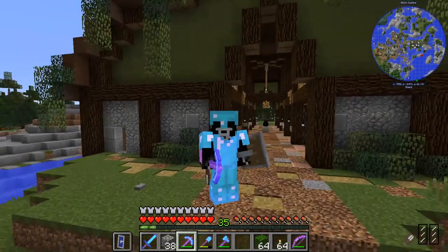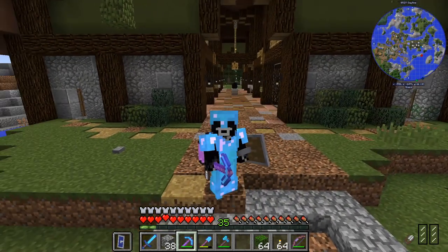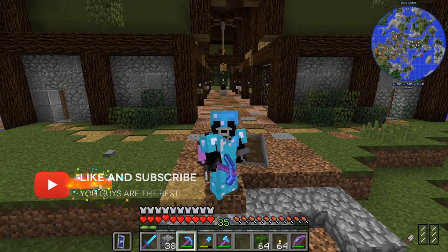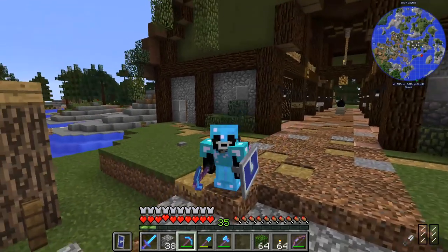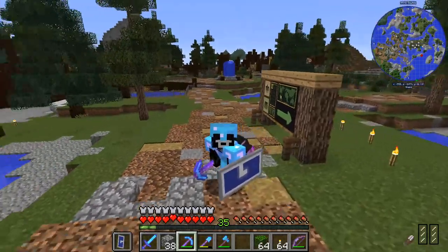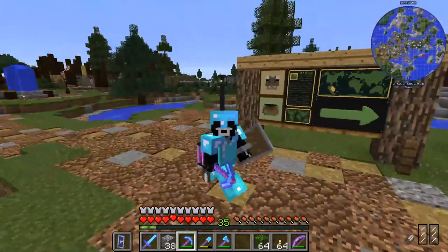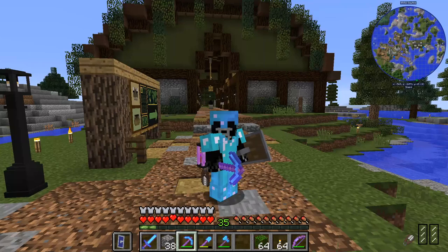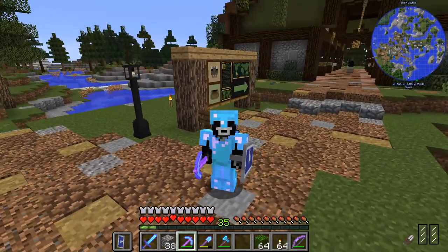Hey everybody, Grimer here coming at you once again from the Zawa server. I'm here where I last left off in the previous episode - episode 19 - which came out on a Saturday, which is a little weird. If you only tune in on Fridays and thought I skipped an episode, I didn't. There's actually an episode that came out on Saturday as a way of saying thank you for the channel hitting 600 subscribers.